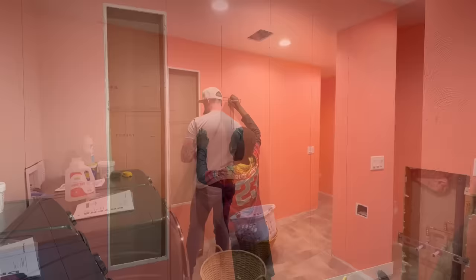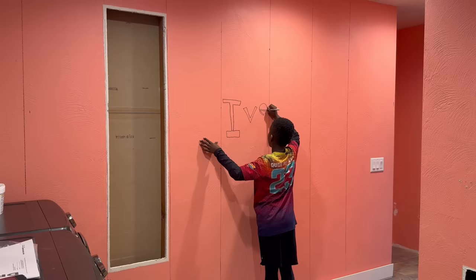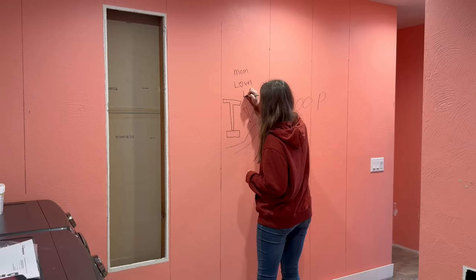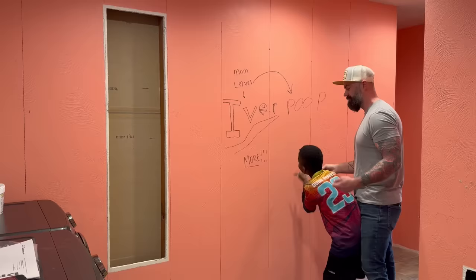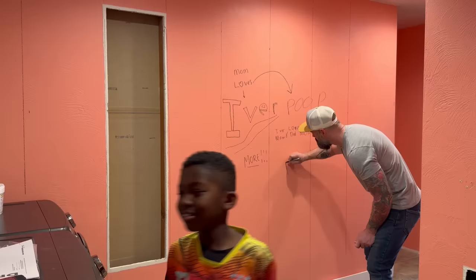At some point the foreman found the Sharpie and decided to draw a mural on the wall. At first I thought it was really cute — oh, he's drawing his name — but then in true nine-year-old fashion, he had to add the word 'poop.' My wife tried to remedy the situation by writing 'Mom loves Iver,' then added 'more' down below. Then I tried to remedy it further by drawing an arrow from 'Mom loves' over to the word 'poop,' because I'm still a nine-year-old at heart. And then my son wrote 'Iver loves Mom and Dad more.' I just had to correct him and say false, because there's no way he can love us more than I love him.